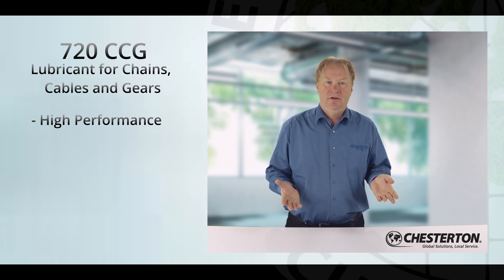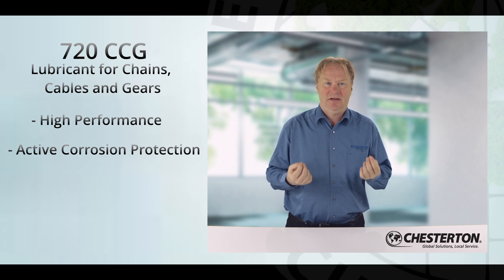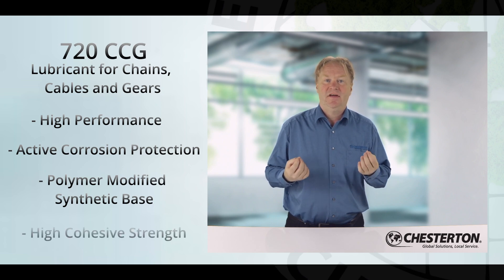The benefits include its best-in-class active corrosion protection. While other lubricants may act as a barrier, Chesterton 720 CCG uses additives that actively protect against corrosion. The synthetic polymer base allows it to protect equipment under loads and moisture, and it provides high cohesion and therefore will not drip.